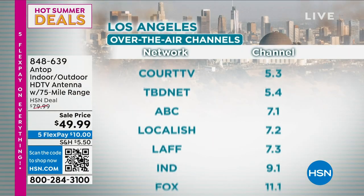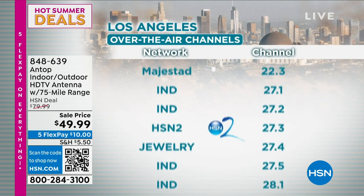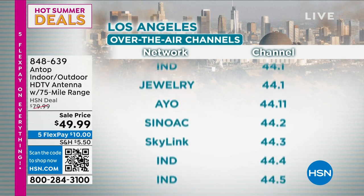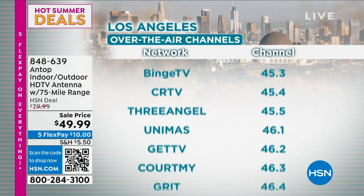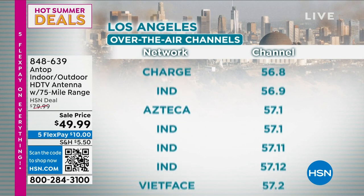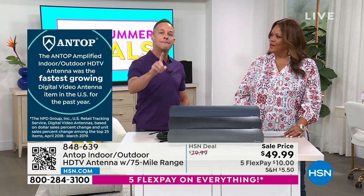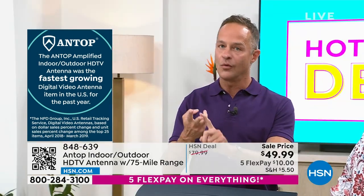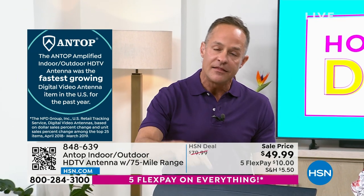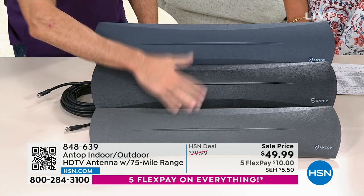Your favorite shows — America's favorite shows — the top 94 out of 100 shows in America are all on free broadcast television. You know where most of the other ones are? They're on Netflix or streaming services. But streaming services don't bring you your local news, your local weather, and your local sports. This brings you for free — once you get it home, you don't pay a single penny ever again. This brings you your local news, local sports, and local weather, which is important as we get into hurricane season.